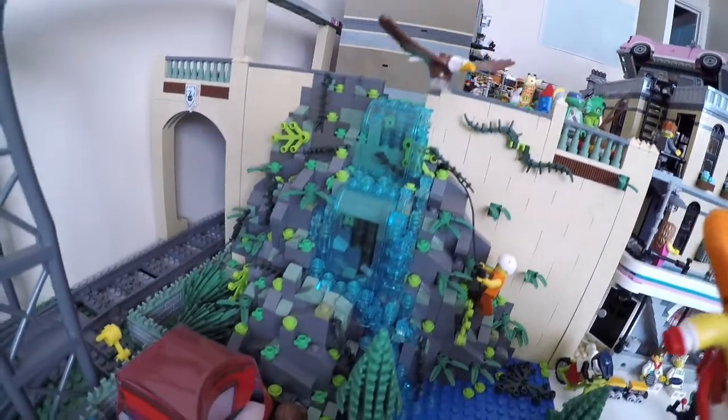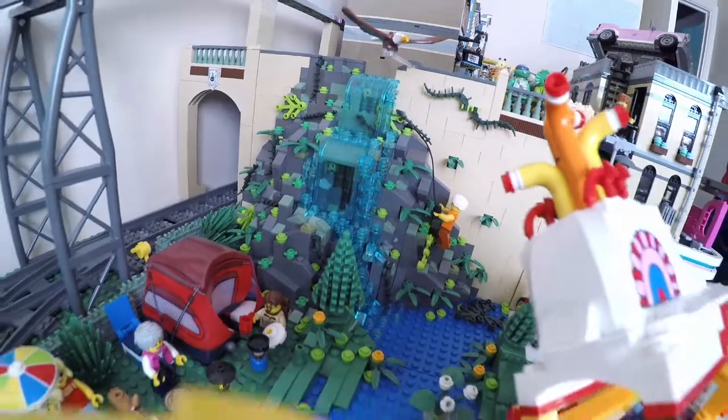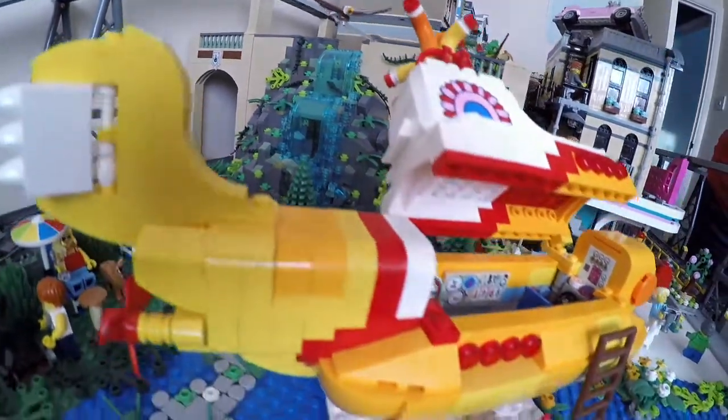The waterfall will remain, to be fed from a natural spring on the upper level. Watch this space for progress.